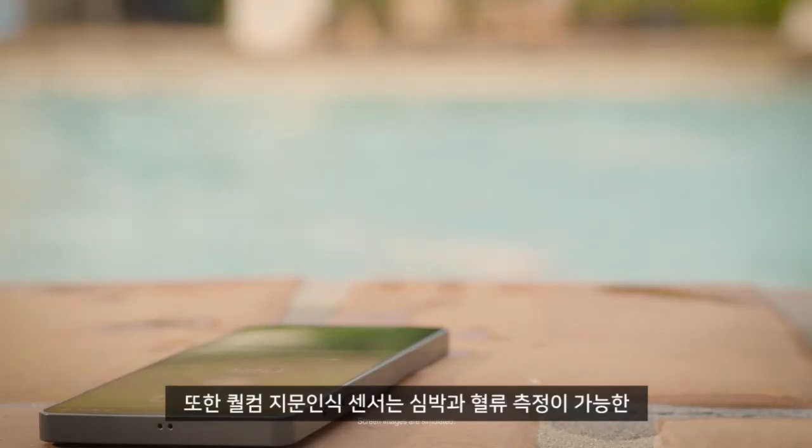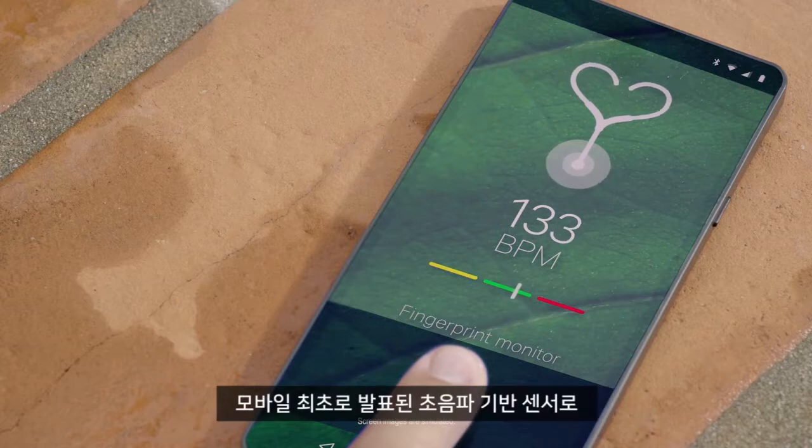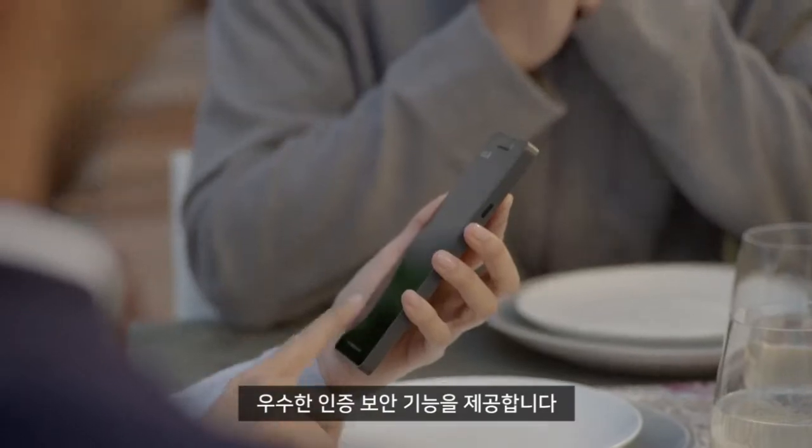Qualcomm Fingerprint Sensors are also the first announced integrated ultrasonic-based mobile solution to detect heartbeat and blood flow, adding true liveness detection for superior mobile authentication security.